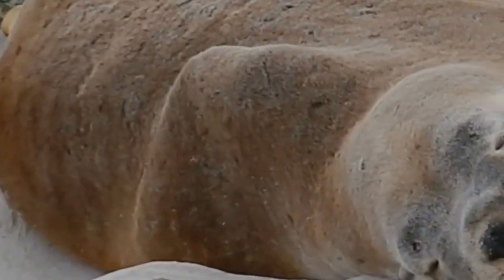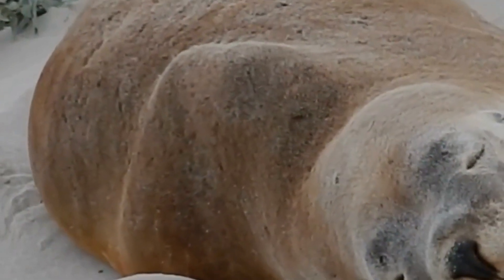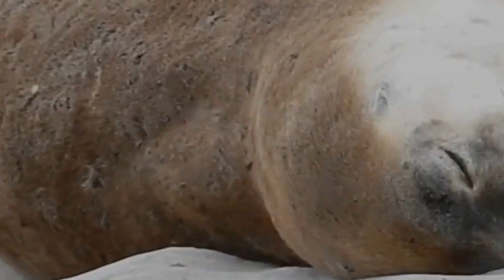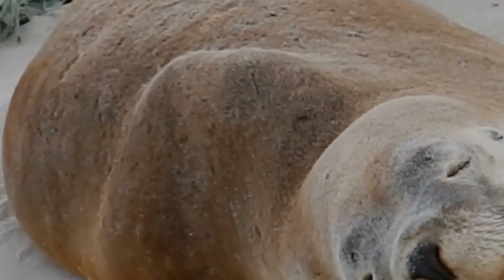Their hunting technique is a marvel of nature. They patiently wait near a seal's breathing hole in the ice, remaining perfectly still for hours, ready to strike with lightning speed when the seal surfaces for air.